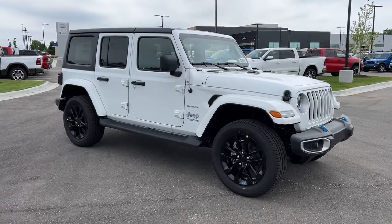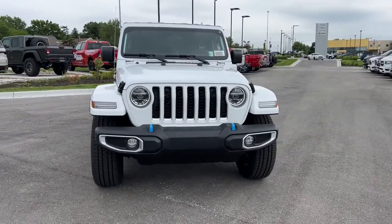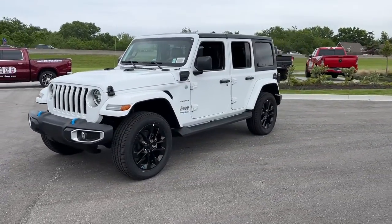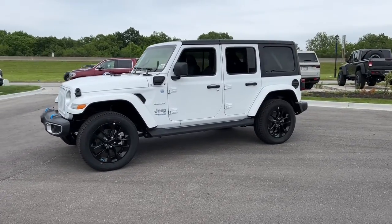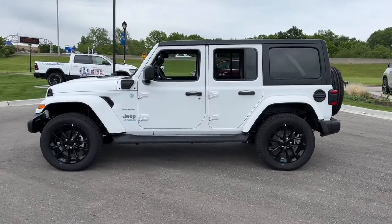Hop into the 2022 Jeep Wrangler. The Jeep Wrangler, the rugged and iconic adventure-loving four-wheel drive open-air SUV with the power and capabilities you need for your outdoor lifestyle. The following are some of this vehicle's highlighted options.